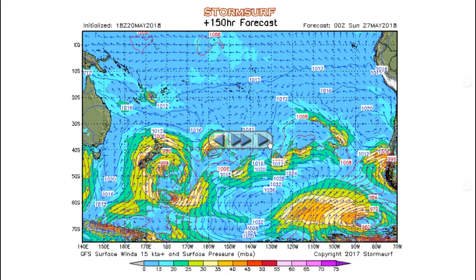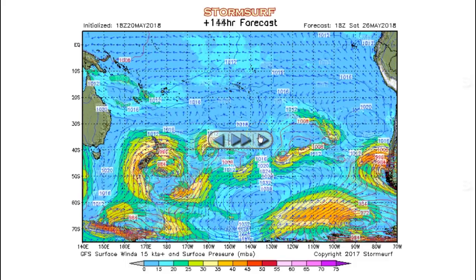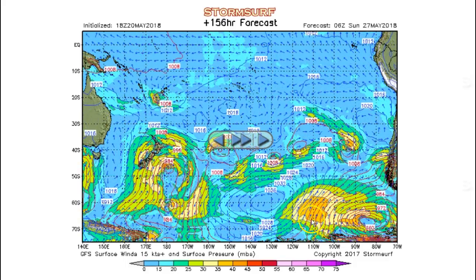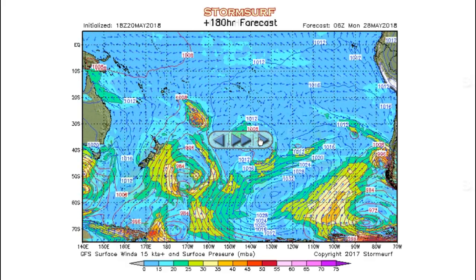35 to 40-knot winds in the Tasman Sea continuing, then fading out. Now we do see a little fetch here — still pretty much outside the California swell window. 40-knot winds in the far southeast Pacific, fading for the most part. We'll have to look at the wave model chart to see if that really develops any seas of interest. Rolling out to 180 hours and nothing else on the charts. Looks like some sort of a tropical system falling south northeast of New Zealand come Sunday into Monday — no concern to us.